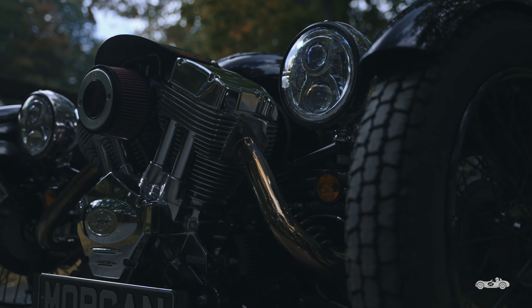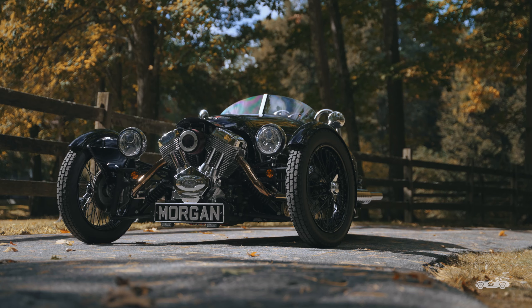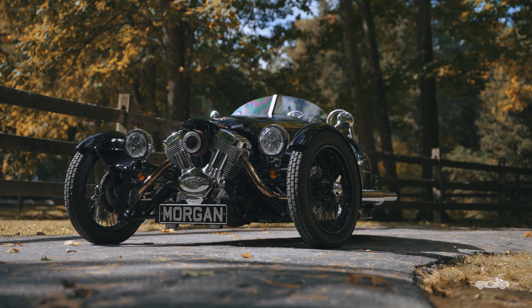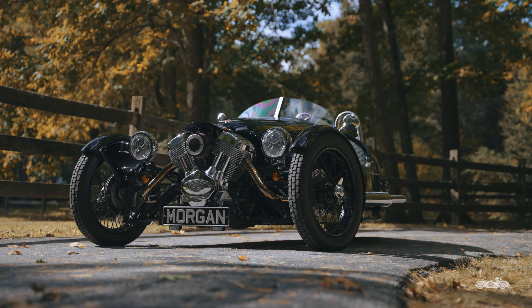Between the two front wheels is a two-liter V-Twin from Wisconsin bike engine maker S&S. It's an interesting design as it has a 56-degree V-angle opposed to the traditional 45 degrees, which allows for bigger pistons.